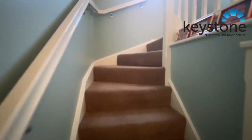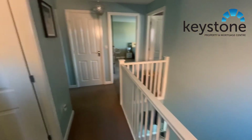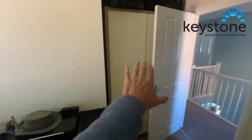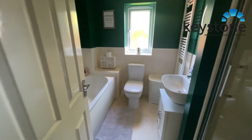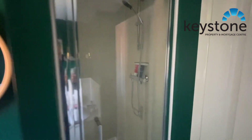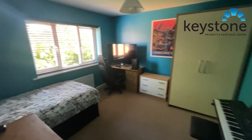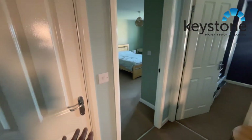And then we move upstairs. The fourth bedroom — space for wardrobes in there behind the door. And the main family bathroom with a shower as well. And then this is bedroom two — good size, double bedroom. I know there's a single bed in there but loads of space in there. Store cupboard just in here.